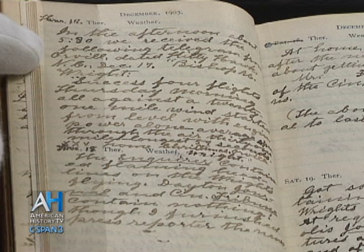'Bishop M. Wright — Success. Four flights Thursday morning, all against a 21-mile wind, started from level with engine power alone, average speed through the air 31 miles, longest 59 seconds. Home Christmas. Orville.' They'd done this amazing thing, but they're going to be home for Christmas — and that's one of the key things to remember: family was still important in the middle of all of this experimenting and travel.